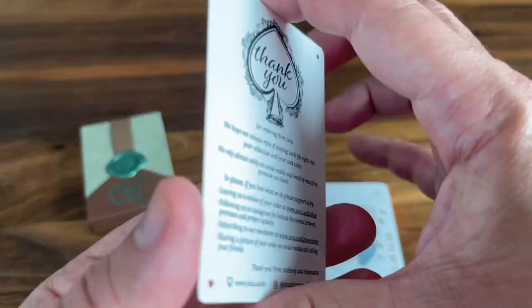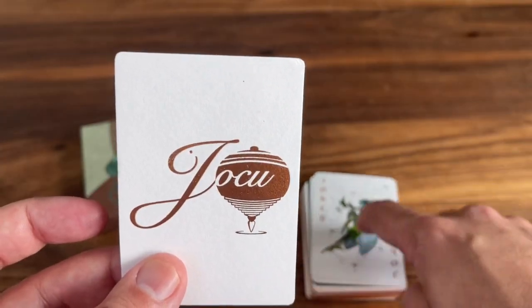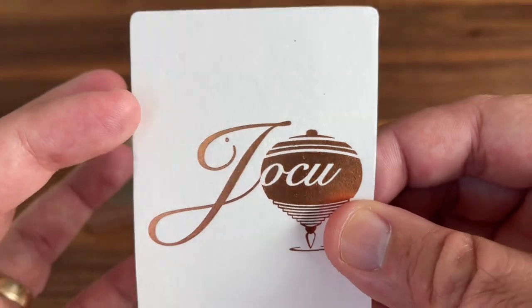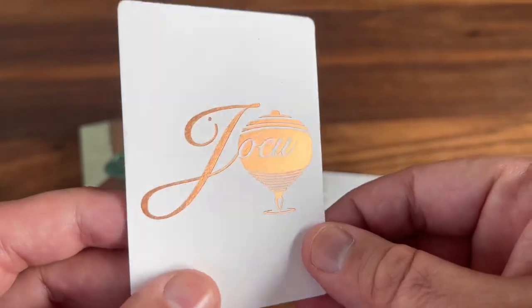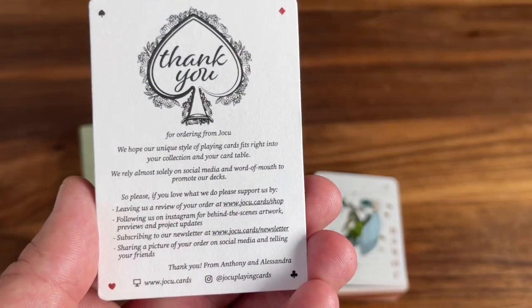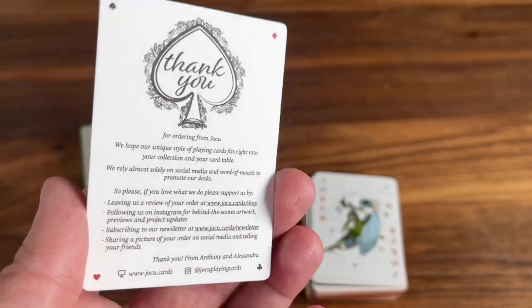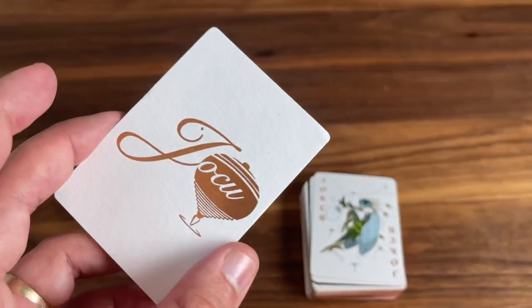You also get one card that's not printed on the same stock — it's this thank you card here, done on just a cardboard stock. You get the Yoku logo in copper foil on one side, and then on the other side, just a little thank you note from Anthony and Alessandra. They include this card in a lot of their different decks — just a nice little personal touch.